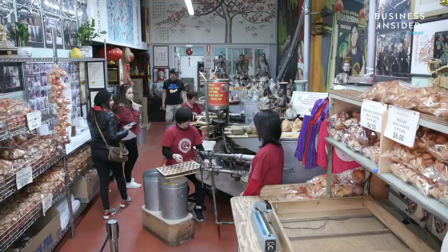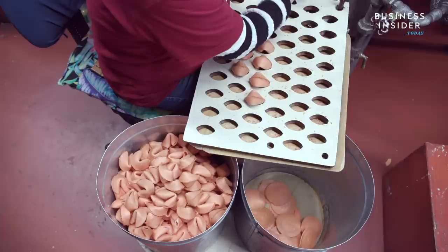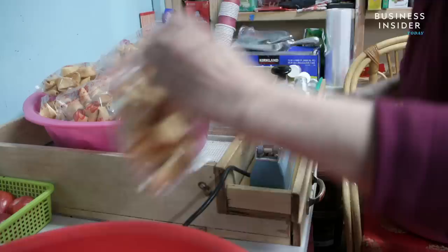Kevin Chan runs this small San Francisco factory with just a handful of employees. It's been in his family since 1962. The factory makes money by selling fortune cookies directly to customers and by charging to take pictures and film video inside.